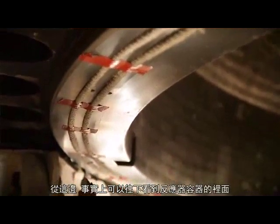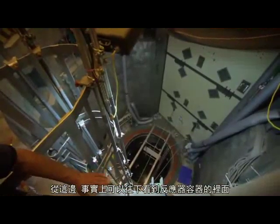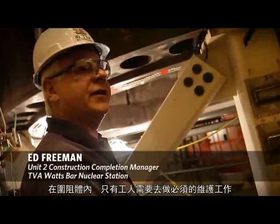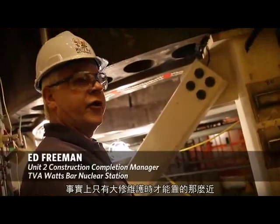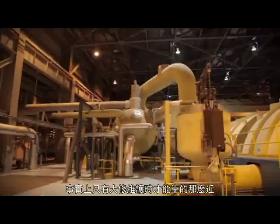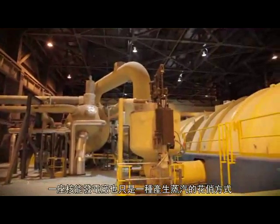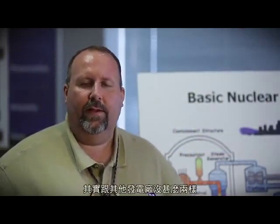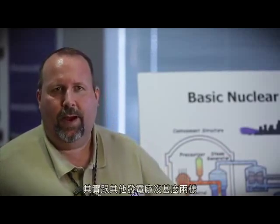Seeing this head, actually being able to look down into the vessel, being inside this containment — only the workers that need to do the maintenance for an operating cycle actually get this close. A nuclear power plant is really nothing but a fancy way to create steam. With the exception of the reactor itself, we're exactly the same as any other type of power plant.